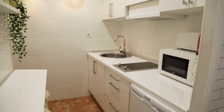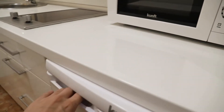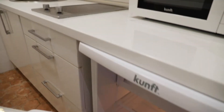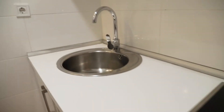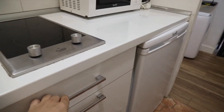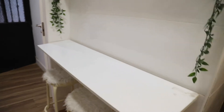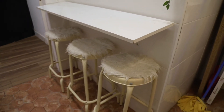That's the entrance of the apartment. In front we found the kitchen, totally equipped. That's the microwave, the fridge, the stove and the sink. So many cabinets. It has this table.